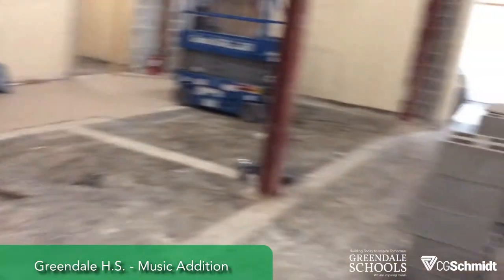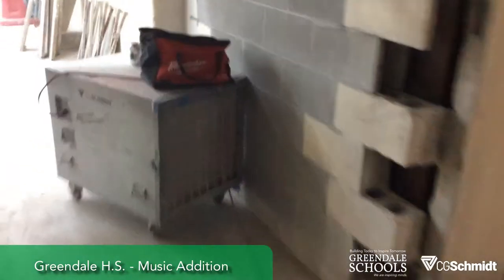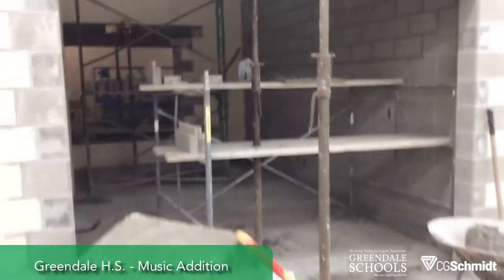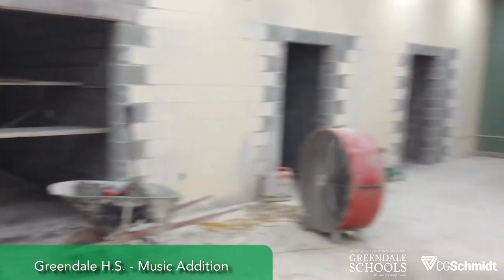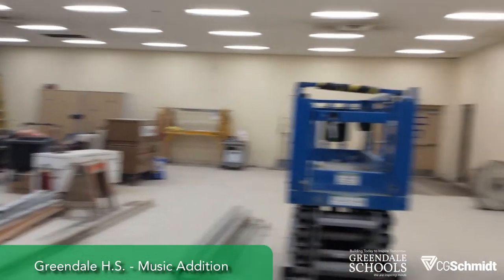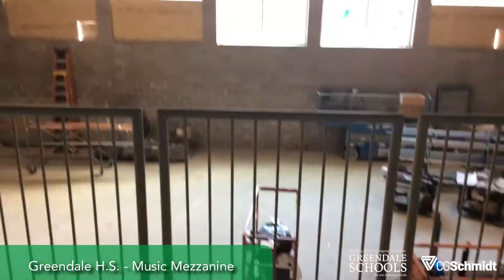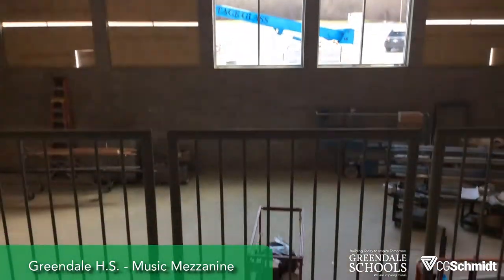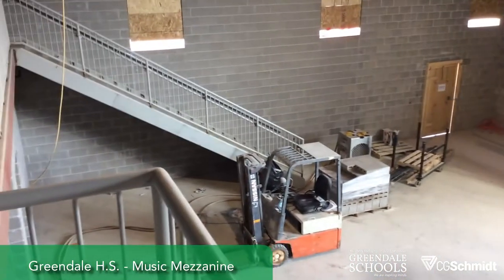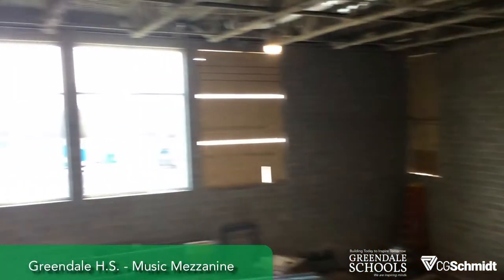This will be the new green room area — we'll also be coming back next week. There's another office and two more practice rooms. The old band room will become the orchestra. Here's a view from the mezzanine overlooking the band and orchestra area — lots of light.